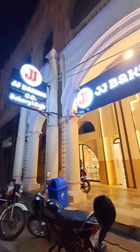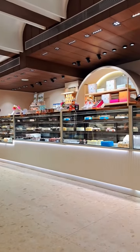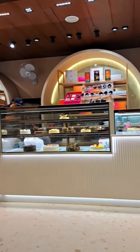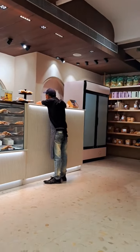Hello everyone, so today we are going to JJ Baking Company, which is a bakery and cafe. We were here before, but after this renovation, we have come here for the first time. We decided to try some new things like the buy one get one offer, so we took these drinks.